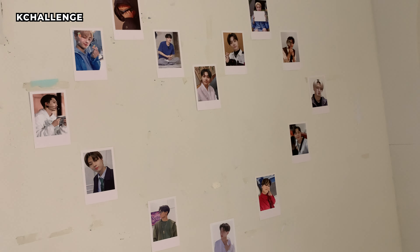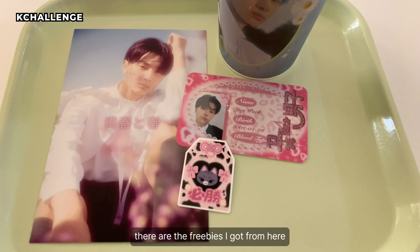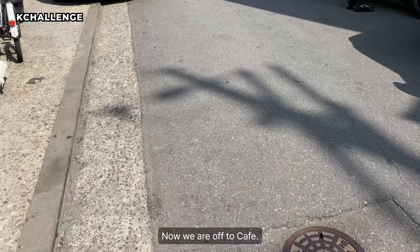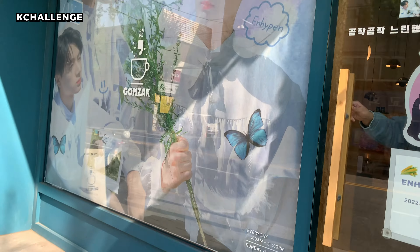Now we're gonna go to Cafe Komo — it's a little closer to this cafe. So let's go. Found it — Cafe Komo. Let's go inside. These are the freebies I got from here at Cafe Komo. The ID card is really cute.